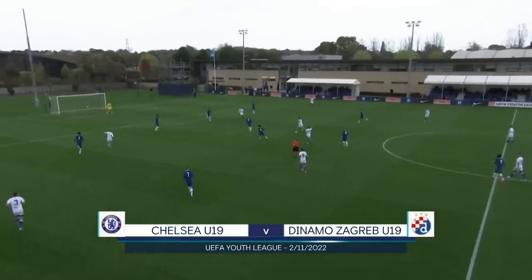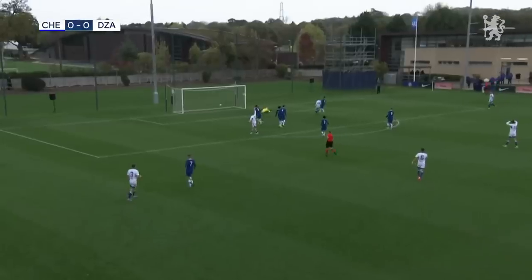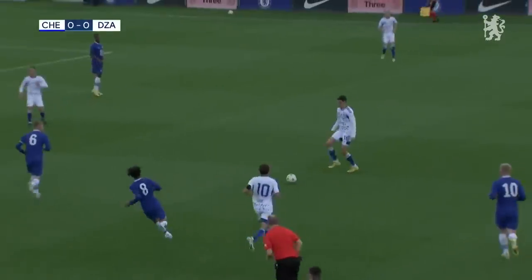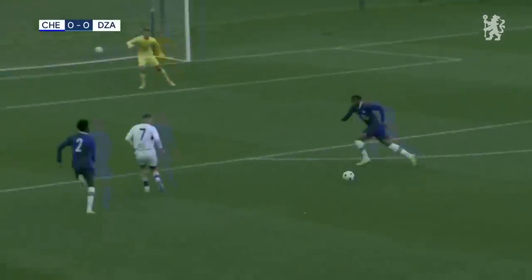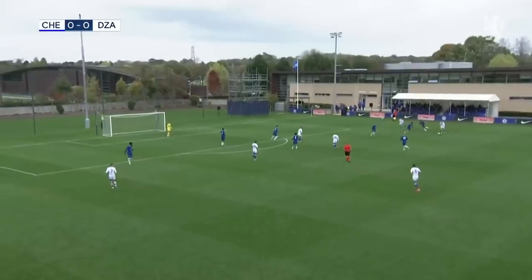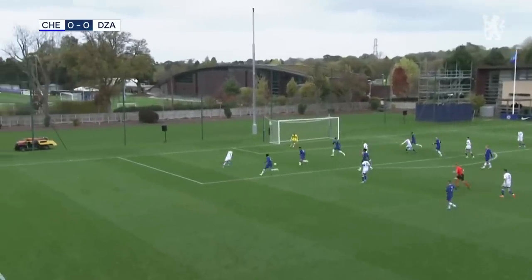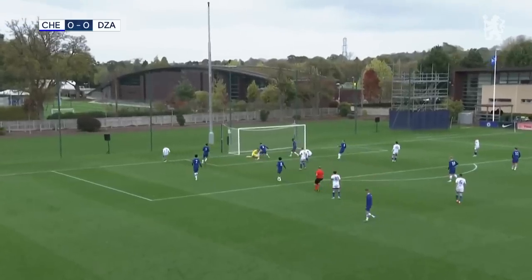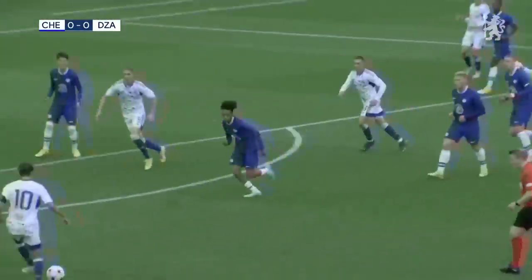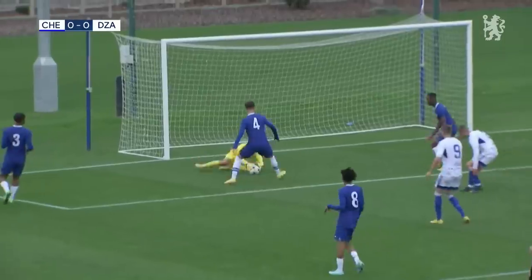It's been building here for Dinamo Zagreb, threading into Rukovina who cuts inside to his right foot. Max Merrick just about getting fingertips to it — an early sign from the Dinamo Zagreb danger man. The ball slides into Rukovina again, Merrick again equal to it. A little battle between the two so far, with Chelsea goalkeeper Max Merrick coming out on top twice.